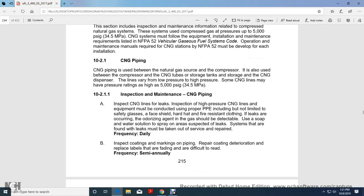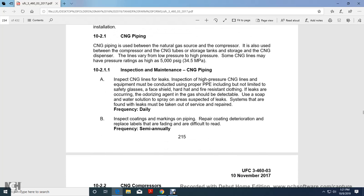Compressed Natural Gas Piping. CNG piping is used between the natural gas source and compressor, between the compressor and CNG storage tubes and tanks, and between storage and the CNG dispenser. Lines vary between low pressure and high pressure CNG lines, with a pressure rating of 500 psi gauge. Inspection and maintenance: inspect CNG lines for leaks. Inspection of high pressure compressor and CNG lines must be conducted with proper personal protective equipment including safety glasses, face shield, hard hat, and fire-resistant clothing. If leaks are occurring, the odorizing agent in the gas should be detectable using a soap and water solution on suspected areas. Leaks must be taken out of service and repaired daily. Inspect coatings and markings of the pipe; repair deteriorated coatings and replace labels that are fading or difficult to read. Frequency: semi-annually.